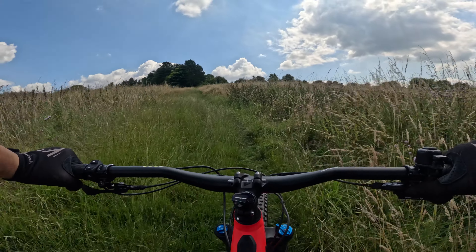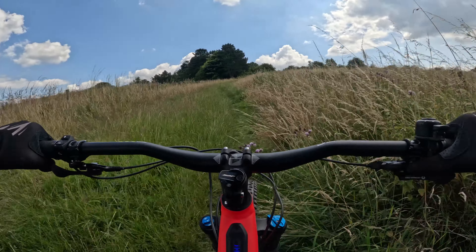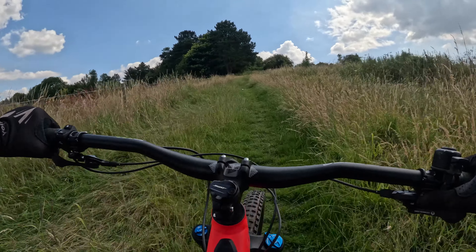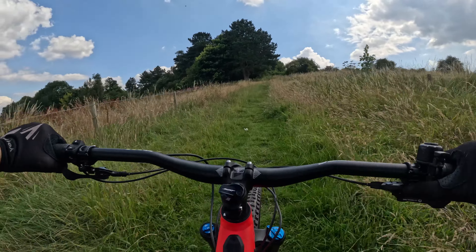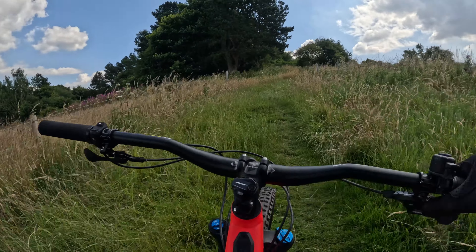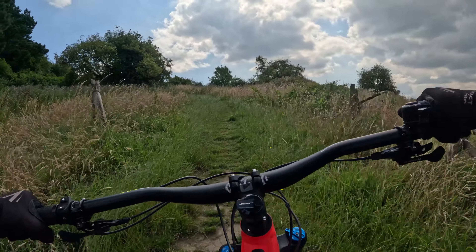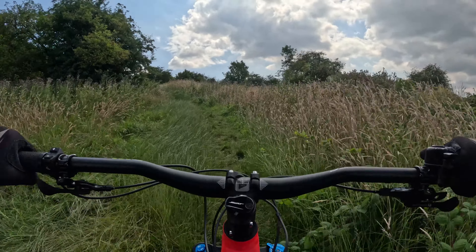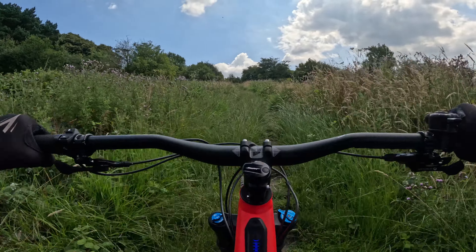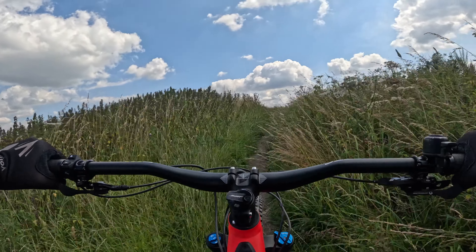Here we are at the base of the climb up to the beacon. I'm going to leave it in eco mode but I will go into fast forward mode shortly. Welcome along all the subscribers, thank you very much for joining me on my journey of MTBing — fast forward time! Wind assisted and battery assisted — nearly there at the highest viewpoint for miles around.